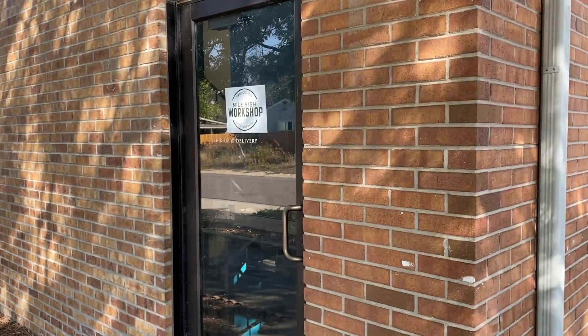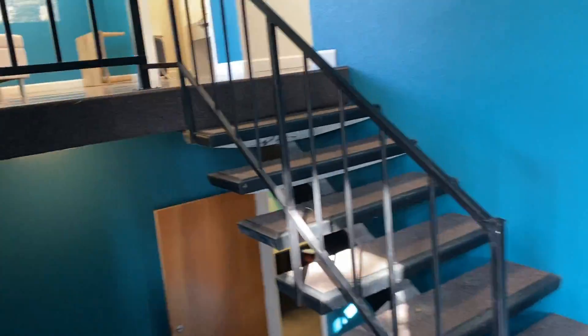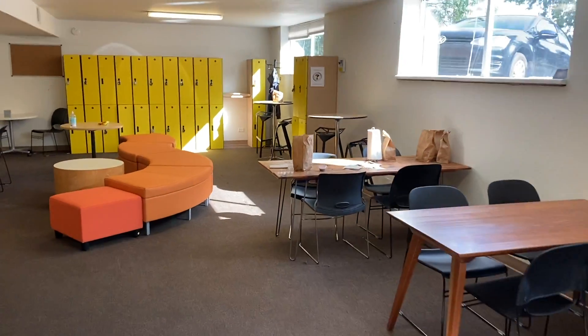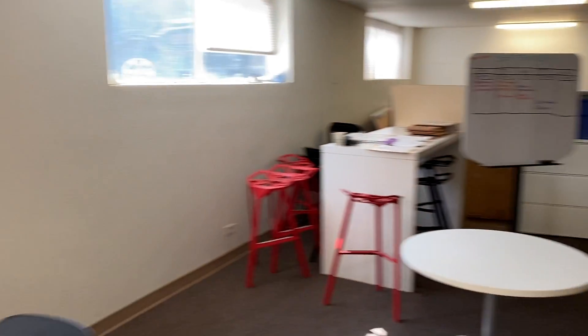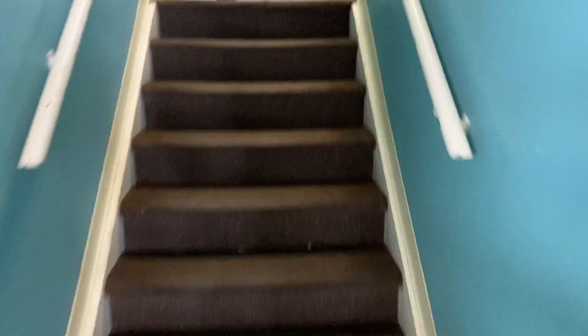Alright, so next time you come to the shop, this is gonna be your front door entrance. Come in — we've got a nice little split level set up. You go downstairs — this is where all of our support services are down here. This is our new lunchroom and break room.